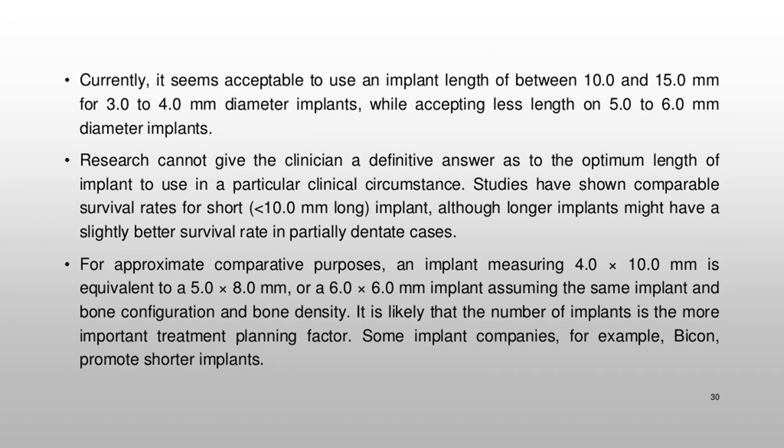Studies have shown comparable survival rates for short implants (10.0 mm long), although longer implants might have a slightly better survival rate in partially dentate cases. For approximate comparative purposes, an implant measuring 4.0 × 10.0 mm is equivalent to a 5.0 × 8.0 mm or a 6.0 × 6.0 mm implant, assuming the same implant and bone configuration and bone density. It is likely that the number of implants is the more important treatment planning factor. Some implant companies, for example Bicon, promote shorter implants.